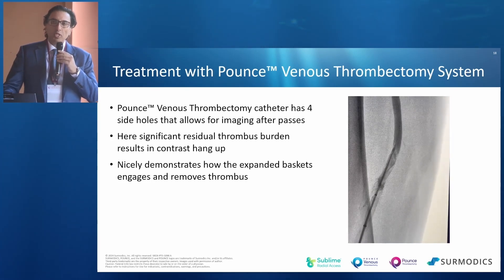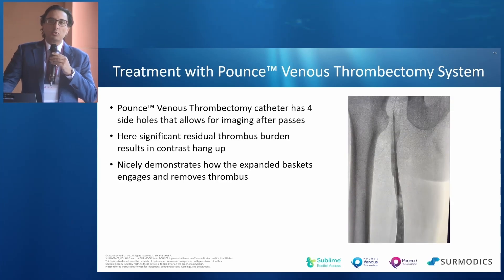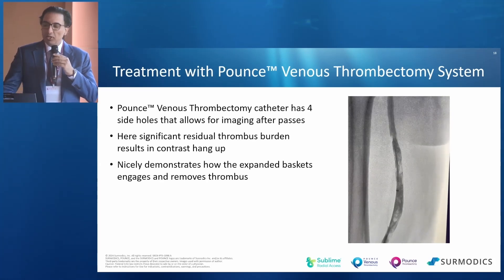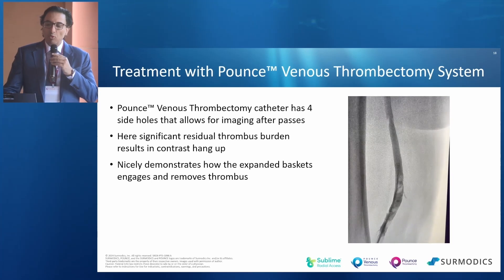After one of the passes, I took a picture and there was still a lot of residual thrombus, which resulted in contrast hangup. But because of that contrast hangup, you can see nicely how the expanded baskets both engage and remove the thrombus.